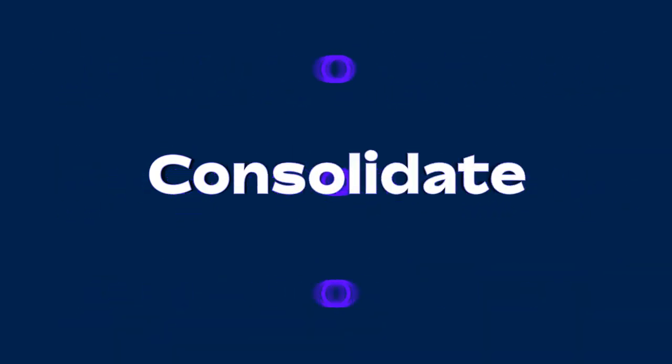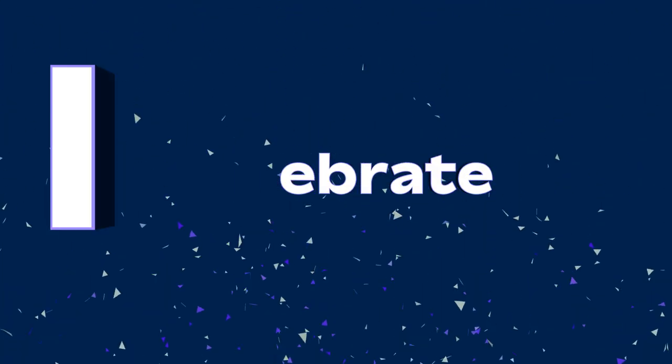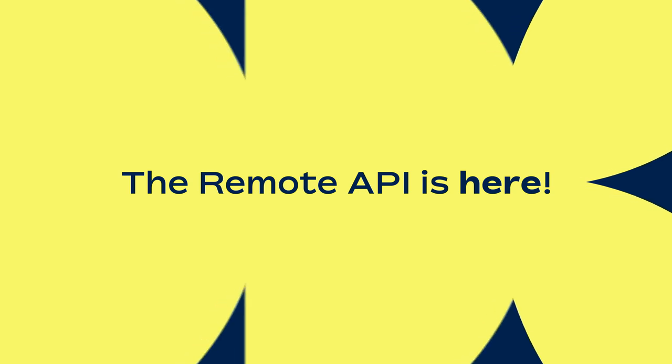Automate. Consolidate. Celebrate. The Remote API is here.